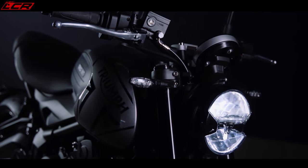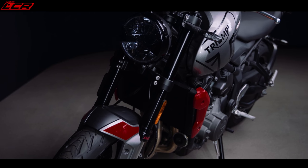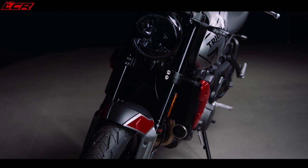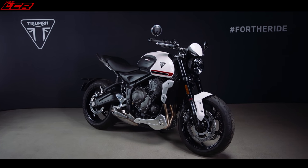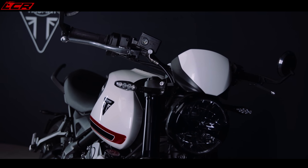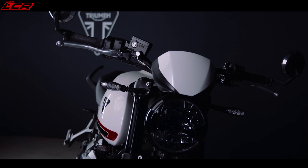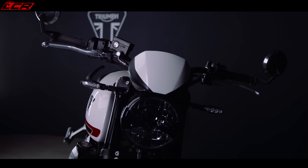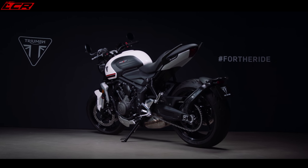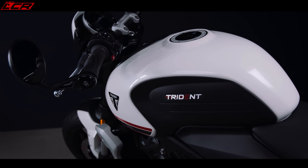The Trident features full LED lighting — LED headlights, LED taillights, LED indicators — and you can also add optional scrolling LED indicators which look really nice. The bike actually has 45 different accessories so you can customise it extensively and really make it your own. It's got a 14 litre fuel tank for reasonable range, Triumph's signature knee cutouts, and lightweight cast aluminium five-spoke wheels. It's looking very nice.